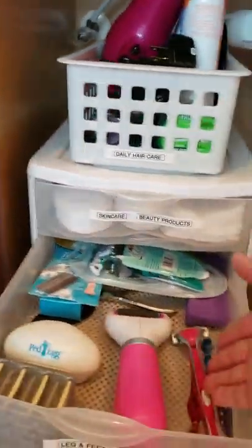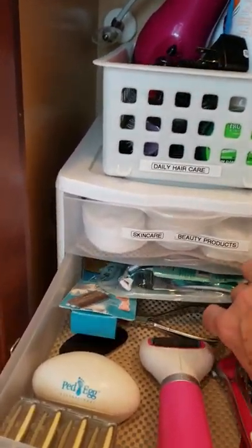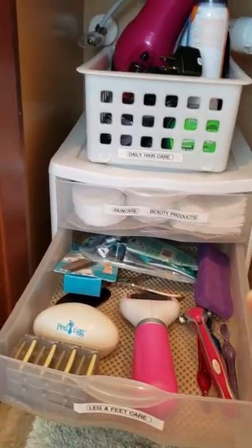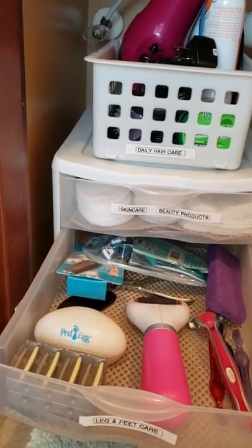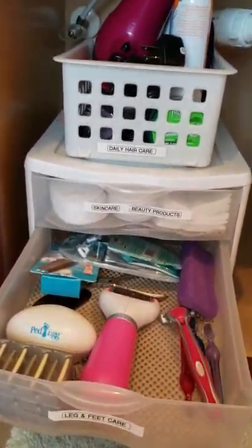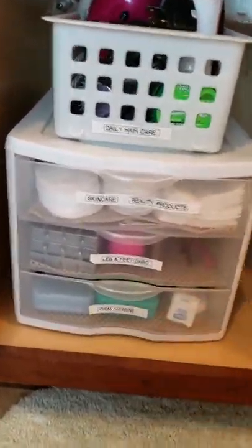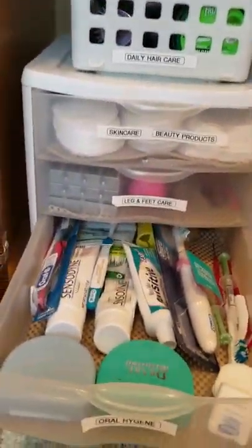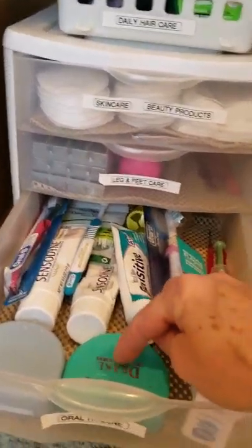Then in this one is my leg and feet care. I have this little tool that helps get all the dead skin off your heels, along with the Ped Egg, extra razors, and a little exfoliator I got for Christmas in my stocking. I keep those items all together in one place. Whenever I need anything regarding my feet, I usually keep lotion in here too.